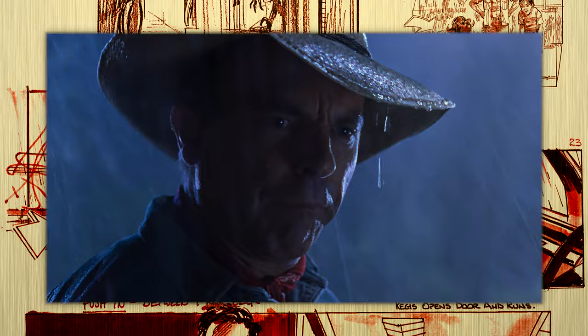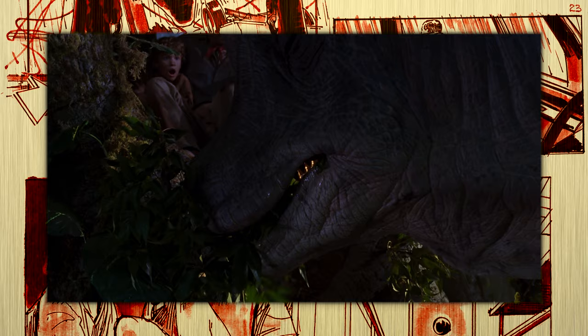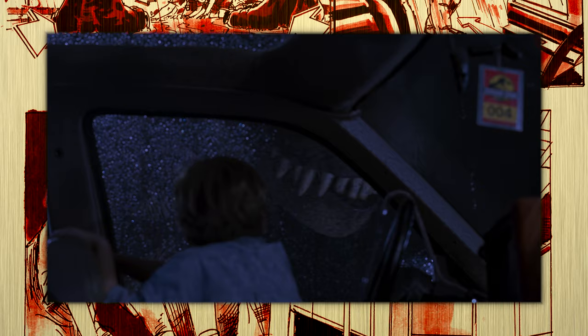Their love and respect for these extinct animals would be tested throughout the course of the film, but the sense of wonder for the audience remains constant. One of Spielberg's goals was to showcase the natural instincts of the dinosaurs — benign or deadly — without creating a monster flick. And he succeeded.